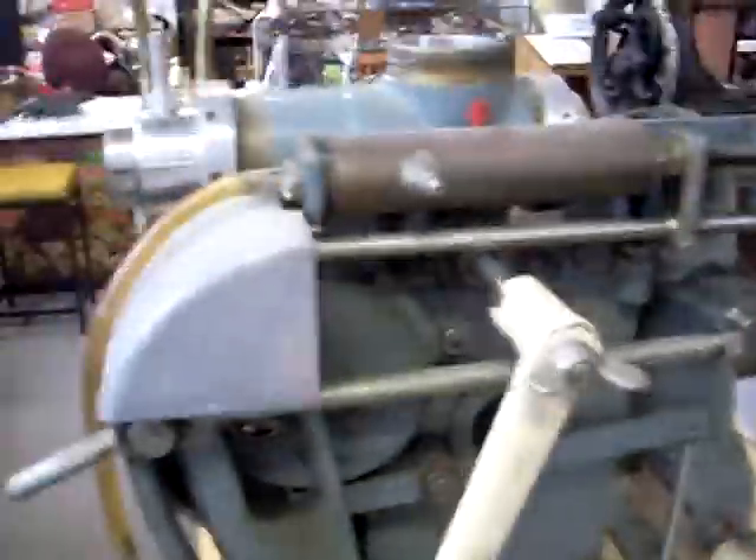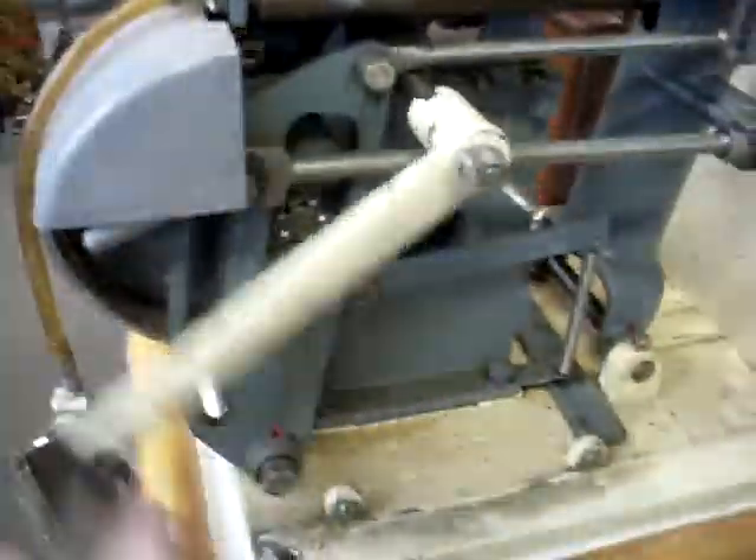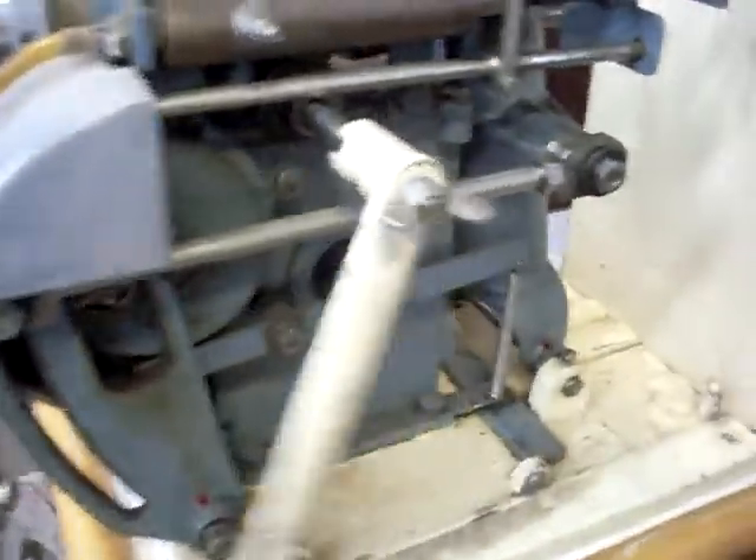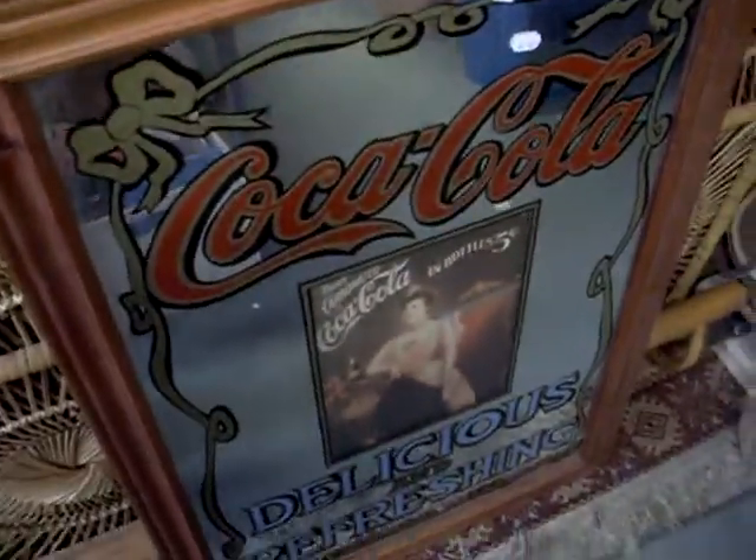No idea what this thing is — we've got a half idea. It's fantastic though, check this out. Really cool. We think it's a food packaging machine. Fantastic. Coca-Cola mirror, old Commodore 64, Paddy Palin backpack.